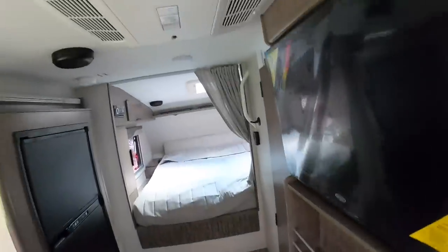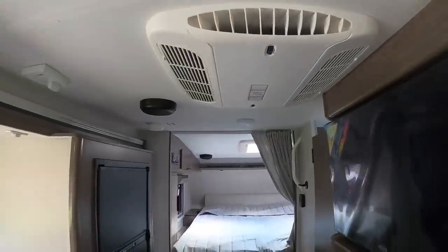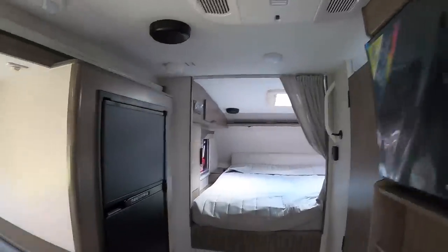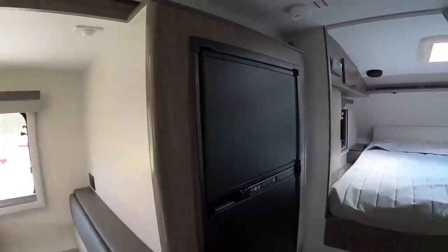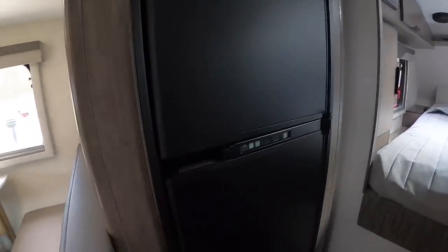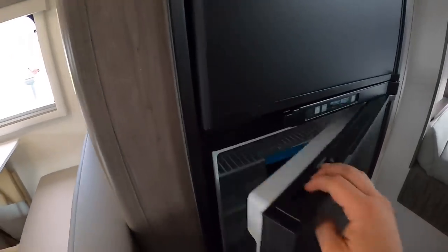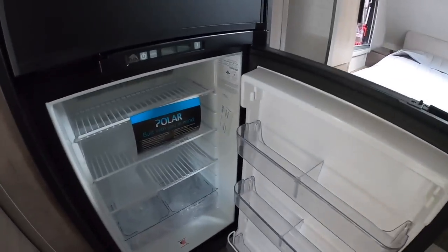Here's the AC unit — as I mentioned outside, that's the Coleman Mach 11 with the built-in heat strip. Very powerful AC unit, not quiet by any means — I sleep with mine on if that tells you anything. Here's the six cubic foot fridge, which is plenty of room.